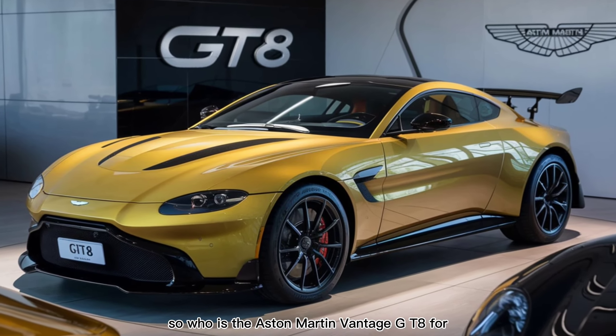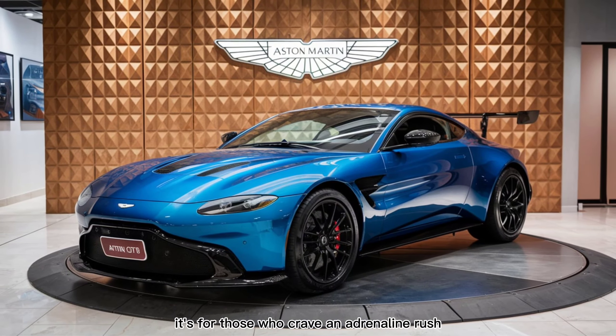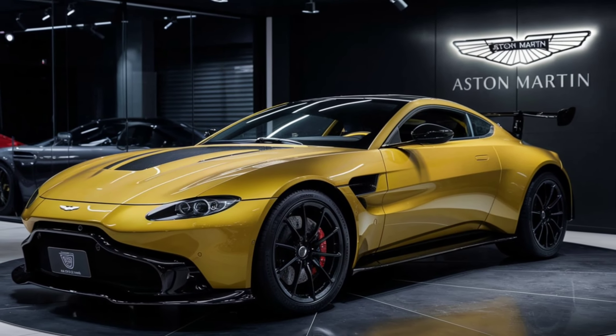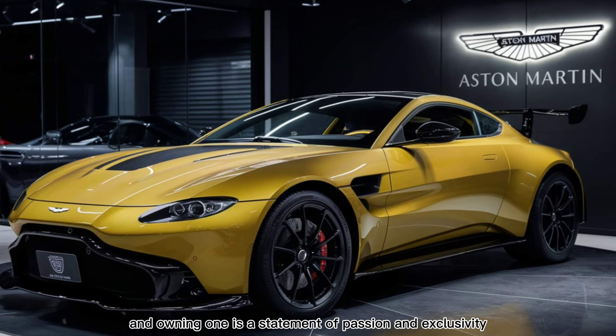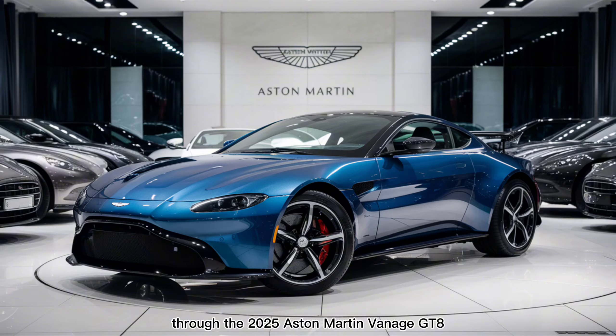So, who is the Aston Martin Vantage GT8 for? It's for those who crave an adrenaline rush, who appreciate fine craftsmanship, and who want a car that's as thrilling to drive as it is beautiful to look at. The GT8 is a limited production masterpiece, and owning one is a statement of passion and exclusivity.